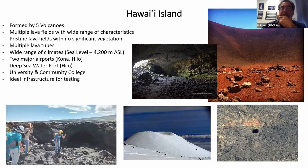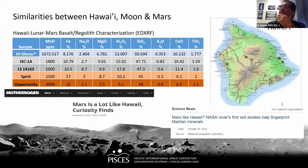An interesting characteristic of the Big Island is that basalt is somewhat similar in composition to lunar regolith or Mars regolith. You can see in this table — the top line shows the mineral composition of a basalt sample collected from a commercial quarry here in Hilo. JSC-1A is a simulant, and the others are analyzed samples from the moon and Mars.